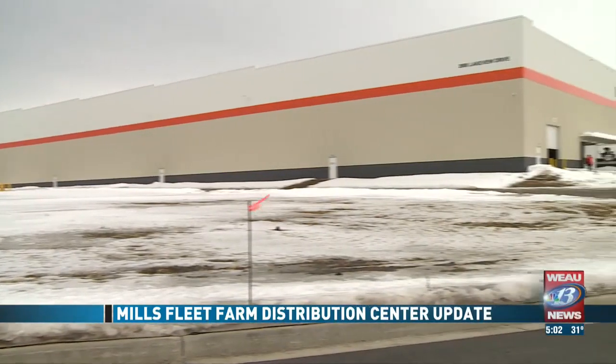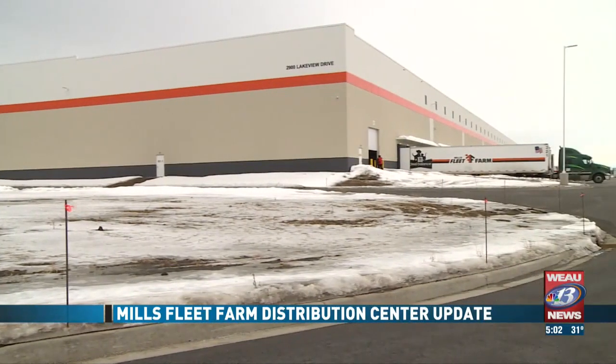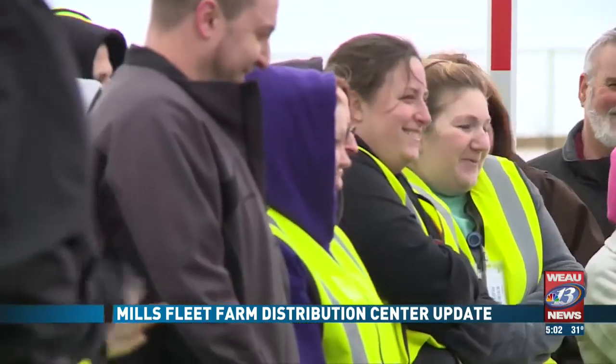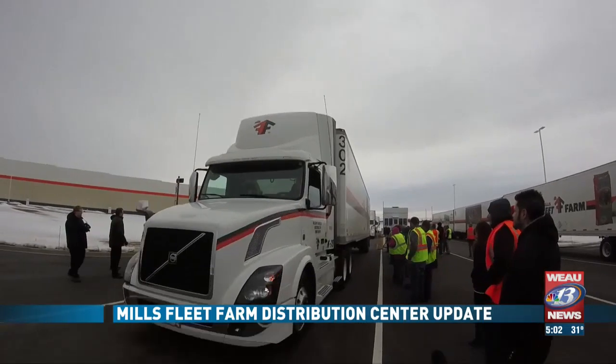The Mills Fleet Farm Distribution Center now stands wide. And today, along with more than 100 locally hired employees, sent out its very first product shipment.